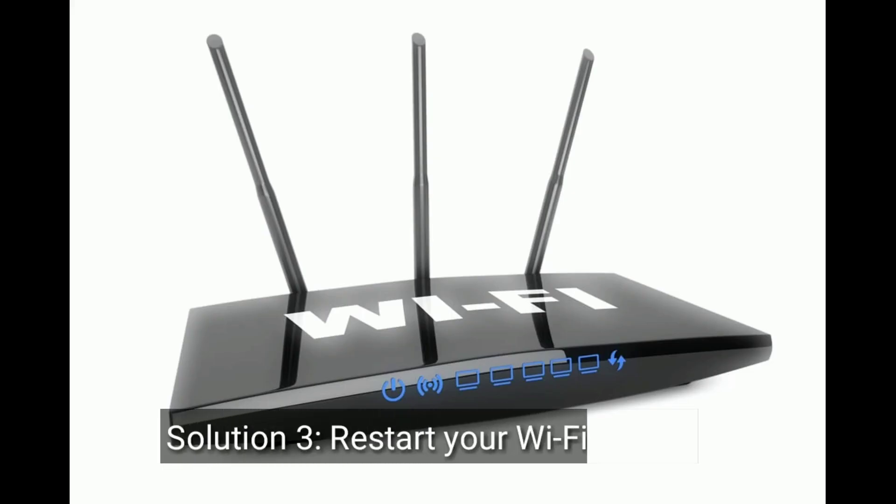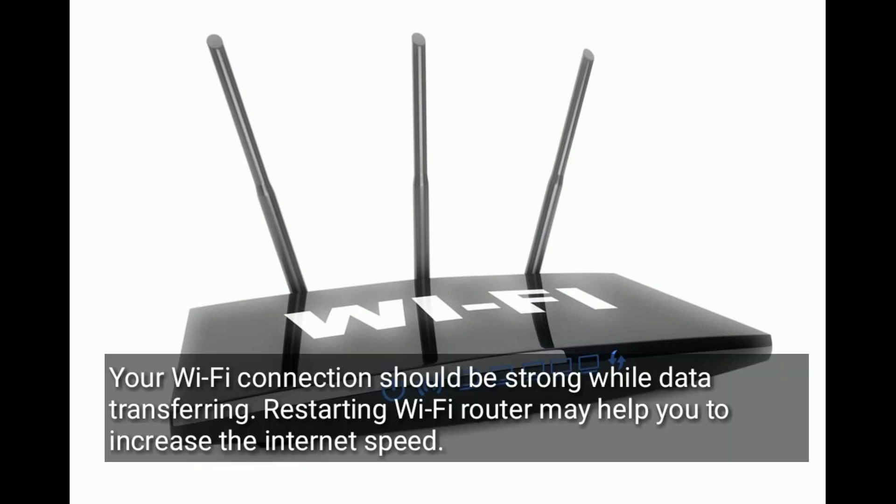Third solution is, restart your Wi-Fi router. Your Wi-Fi connection should be strong while data transferring. Restarting the Wi-Fi router may help you to increase the internet speed.